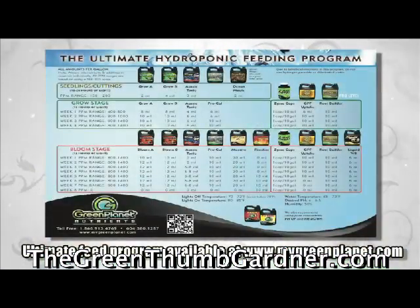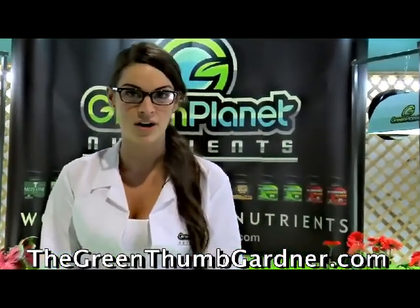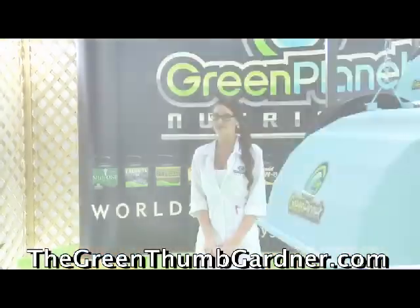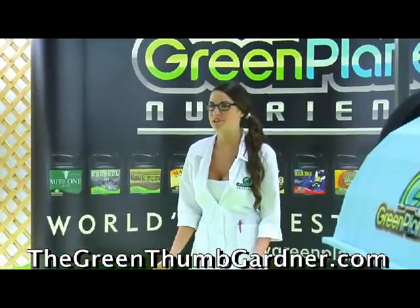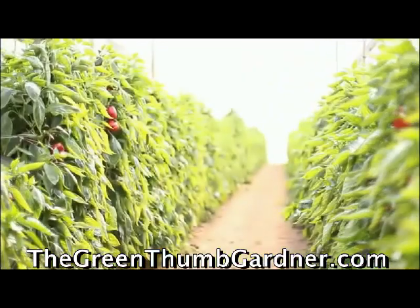Don't forget to use all the Green Planet nutrients according to the ultimate feed program. At Green Planet, we are committed to creating the best products and showing you how you can obtain a garden that exceeds your expectations. Using RootBuilder combined with the rest of Green Planet's nutrients, you will get the best quality and the finest results.